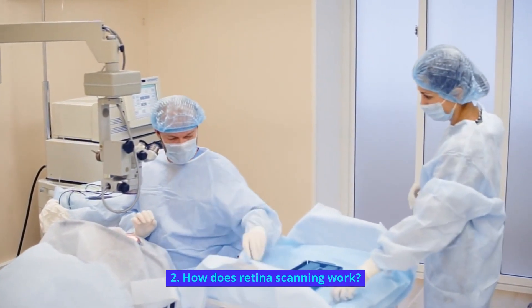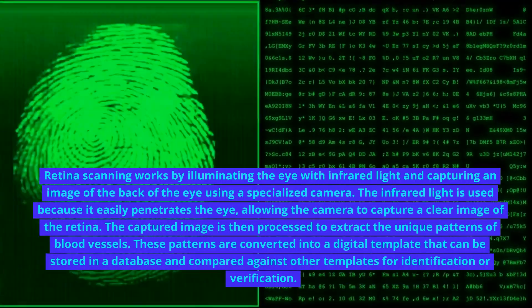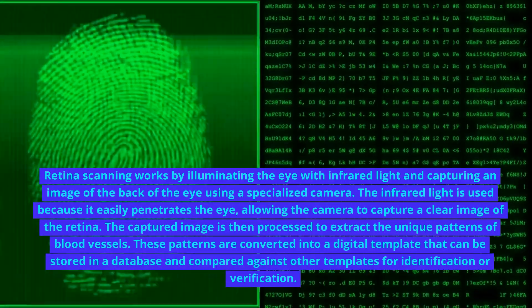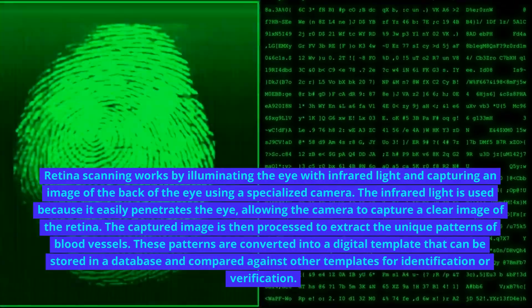How does retina scanning work? Retina scanning works by illuminating the eye with infrared light and capturing an image of the back of the eye using a specialized camera. The infrared light is used because it easily penetrates the eye, allowing the camera to capture a clear image of the retina.